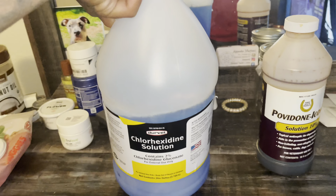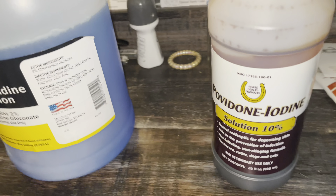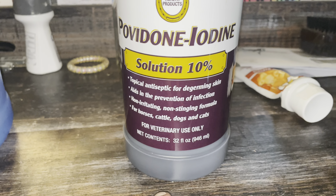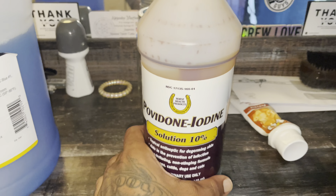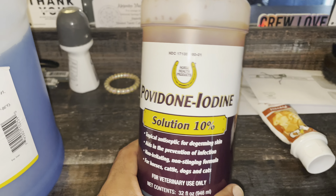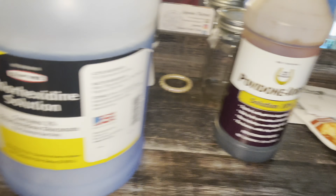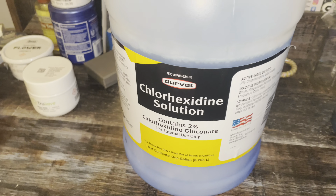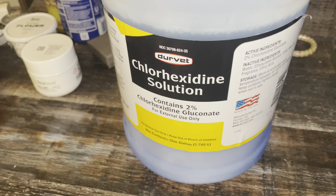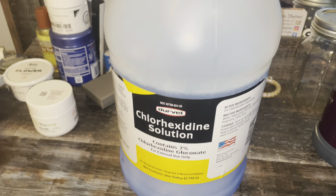We're back in the crib, I'm gonna show y'all what I was talking about. Boom - Chlorhexidine Solution, number two. This stuff right here is so gas. I gave her a bath in this and let her soak in it. The results were overnight, bro - overnight.